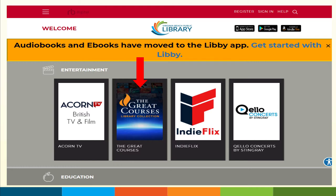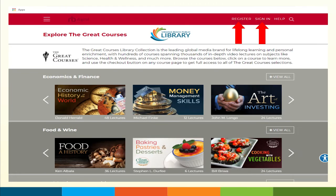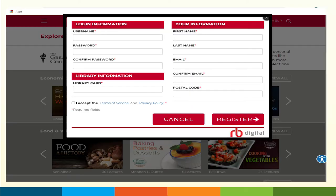As you can see by the banner, audiobooks and ebooks have moved to the Libby app. So if this is your first time coming to RB Digital, you need to register. To register, simply click on Register and complete the information in this panel. Create a username and password, confirm that password, enter your library card number, include your name, your email, confirm your email, and add your zip code. I do suggest that you read the Terms of Service and Privacy Policy before you accept. Once you agree, click Register.